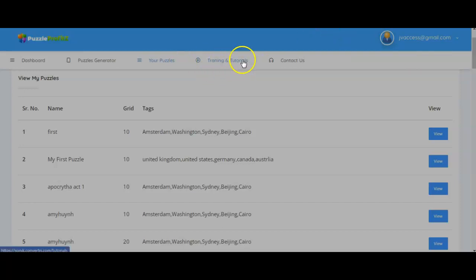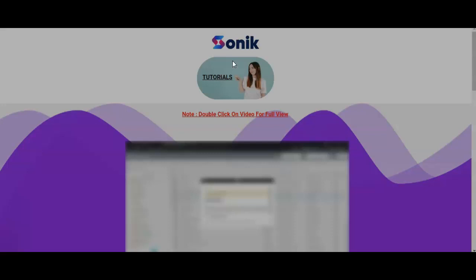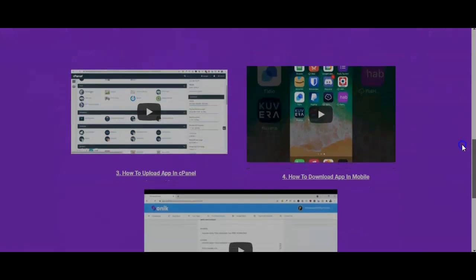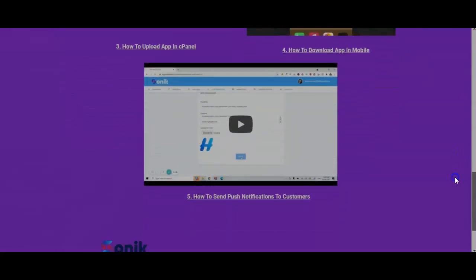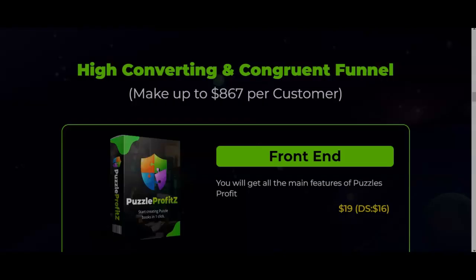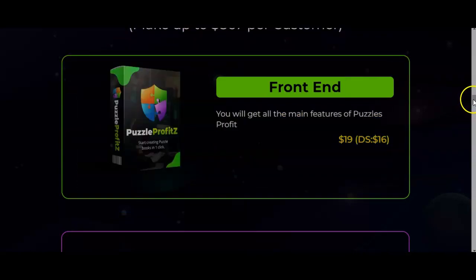Under Training and Tutorials, logging in gives you everything you need to know about creating your first Sonic Tutorial app — a great component when you can sell your puzzles with an app. It covers the Sonic overview, how to create your app, how to upload an app, and how to download it to your mobile. There is also a Contact Us section where customer service can assist you. This front end is just the tip of the iceberg — there's more if you choose any upsells.